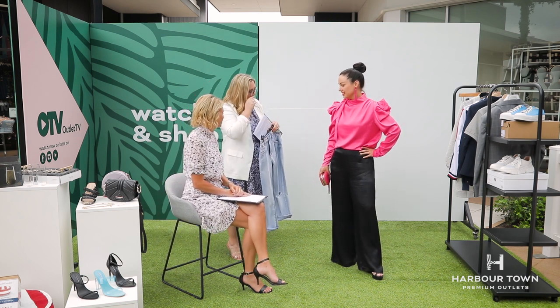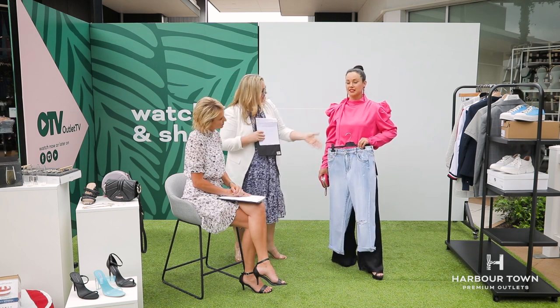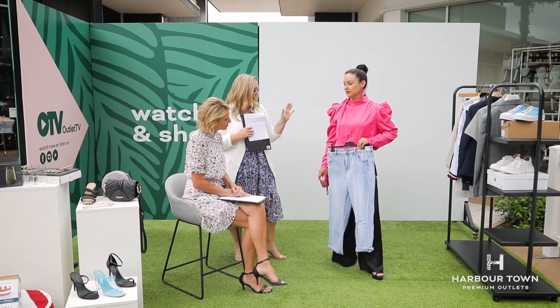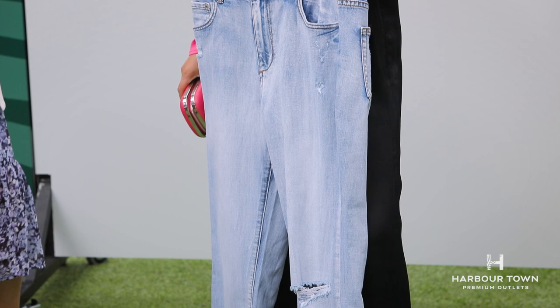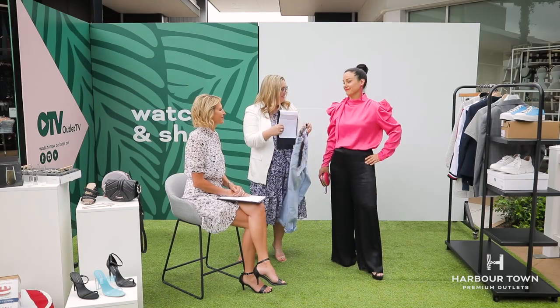If you wanted to go to the pub, you could chuck on a pair of cool straight leg jeans, a nude heel, and dress it down a little bit. So you can wear this top for going out or just for casual wear. The jeans are from Jacuba as well, so nothing over $50. Thanks, Sarah.